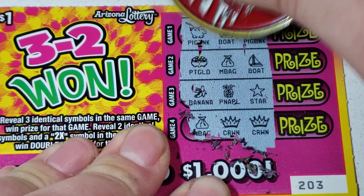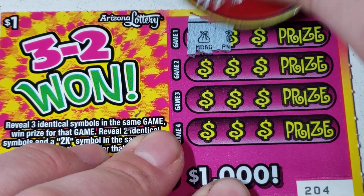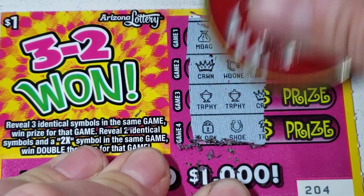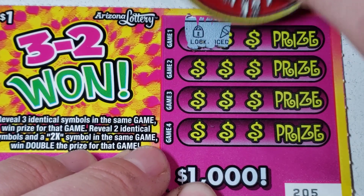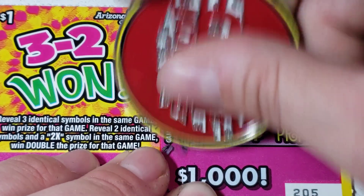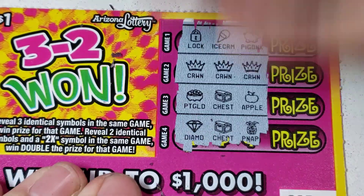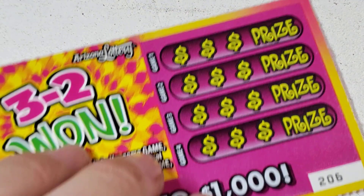Crown, crown, money bag - that one's not going to cut it for us. Ticket 204 - trophy, trophy, crown. 205 - crown, crown, crown - crown us king! Okay, so we're at $8 back... now we're at $9. Better than kicking high in quarters.